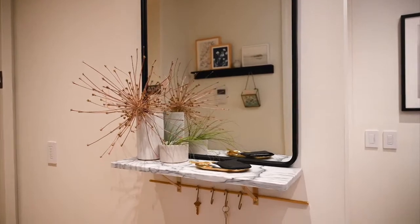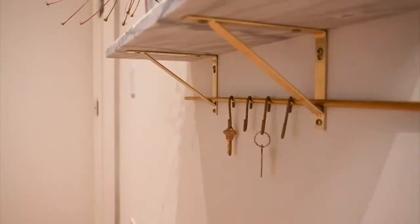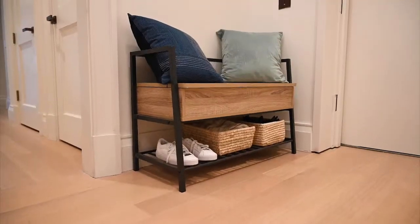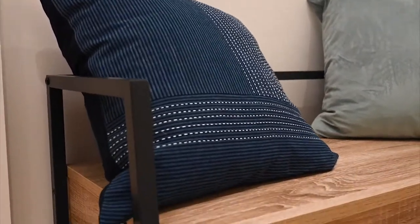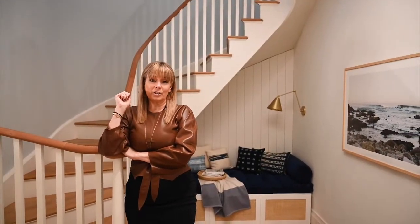Over here you'll have the mirror drop zone. This is where you can put on a squirt of hand sanitizer, drop your keys, adjust your mask, and get ready to come or go for the day. And of course, the staple of almost every entryway — your bench. This is a place where we can sit down, take off our shoes, and even store them right here on this little shelf.